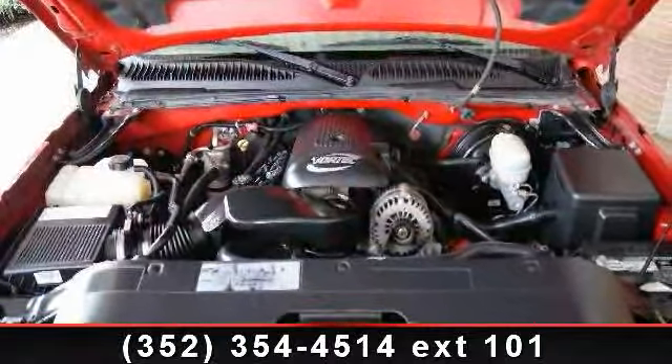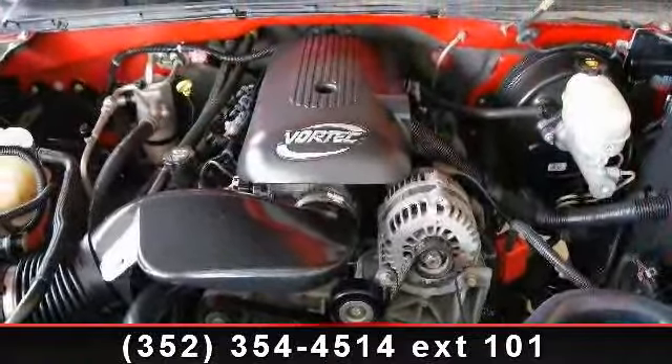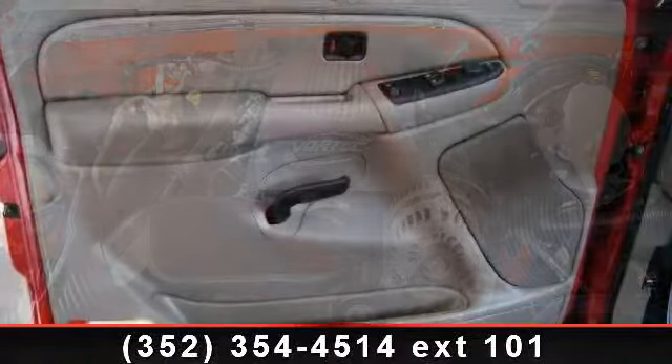This car won't be available much longer. Call now to schedule a test drive at our dealership. Take care.